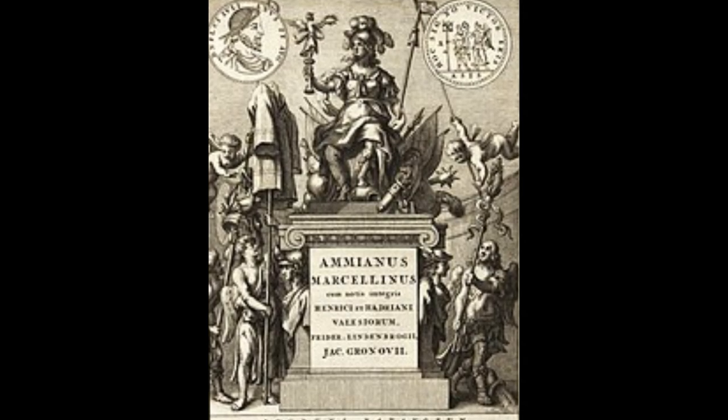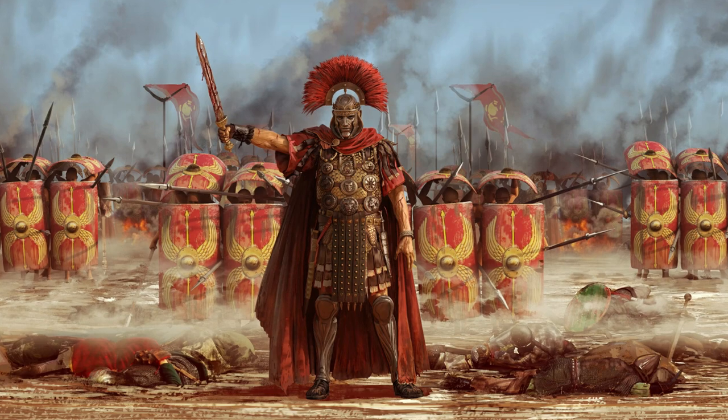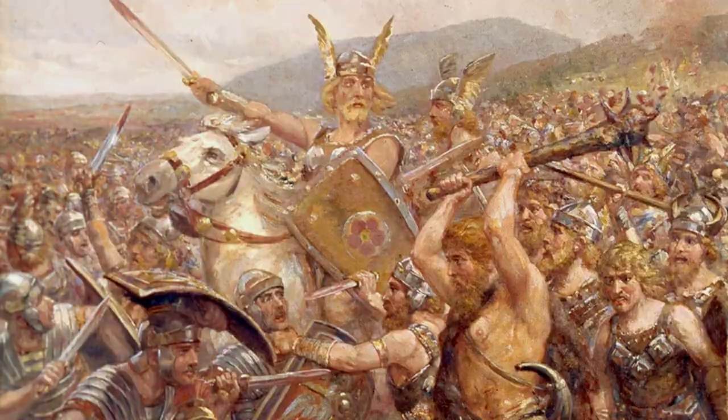Ammianus Marcellinus, a soldier himself, provided an account of the Onager in action. During his military career in the 4th century, he fought against the Iranian Sassanids and the Germanic Alamanni.